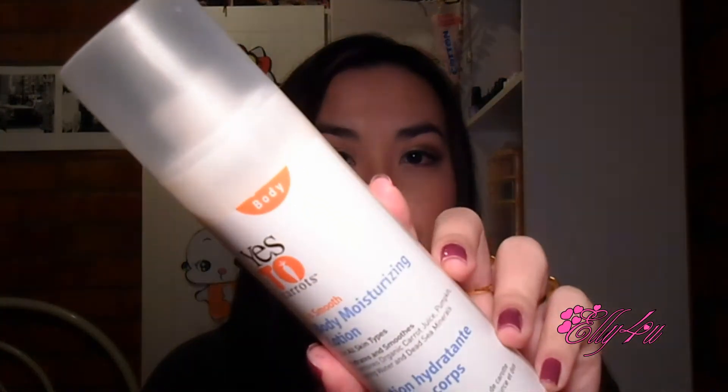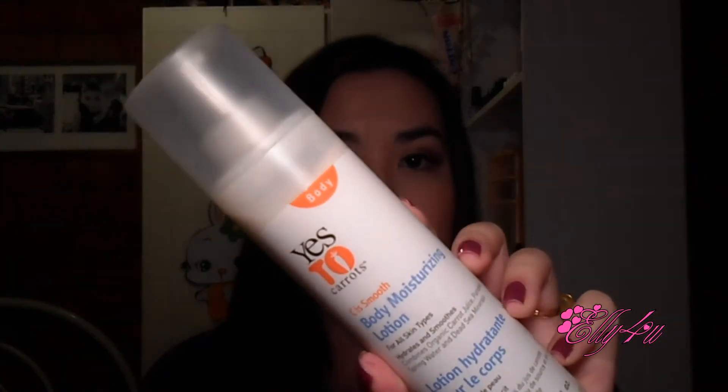So the first thing is this ES2 Carrot Cia Smooth Body Moisturizing Lotion for all skin types. This is what the bottle looks like — it's basically just a pump dispenser and this is 250ml or 8.45 oz. It's a normal size for body lotion. It was 50% off and I've never tried anything from the ES2 Carrots or ES2 Cucumbers line, so I just decided to pick this up and see how I liked it. I have not tried this yet.